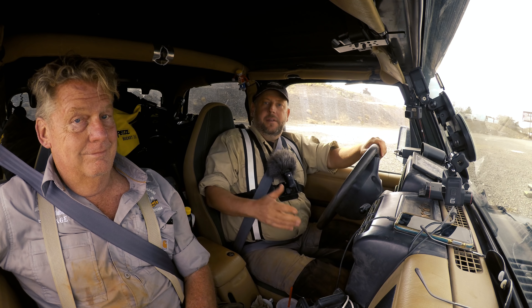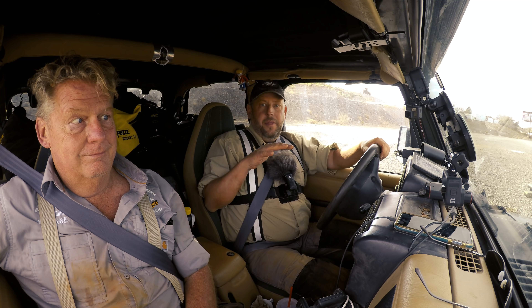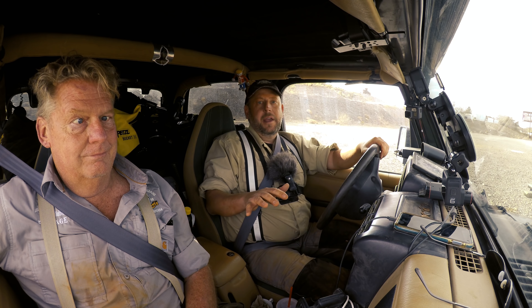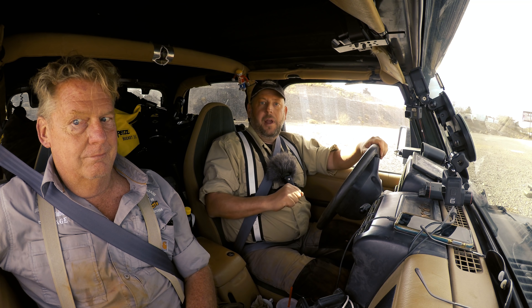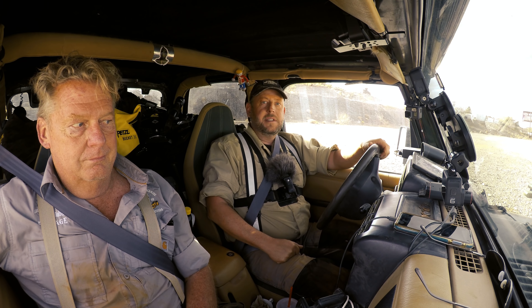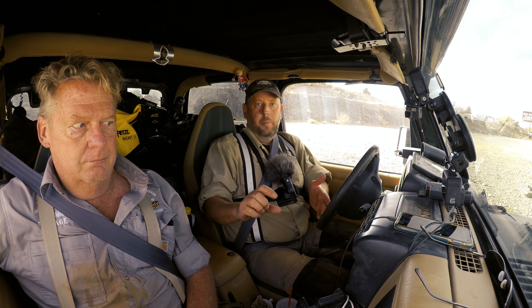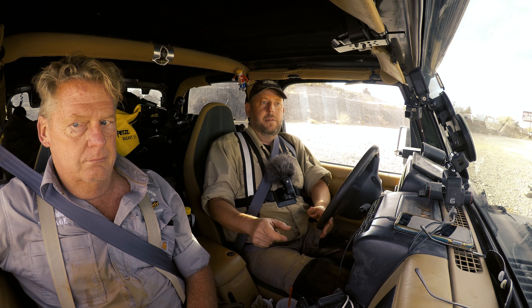Hey everybody, before we get into this weekend's episode, I just wanted to say real quick that the merchandise line is up and running right now. A subscriber of Abandoned and Forgotten Places, David Bird, has been helping me with new artwork and new designs, and the new Abandoned and Forgotten Places pickaxe logo is up on the merch shelf right now. It's real easy to find if you're watching a YouTube video — the Teespring merch shelf is either going to appear below the video or beside the video.